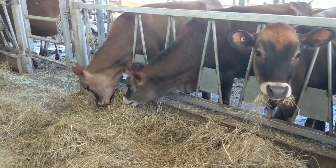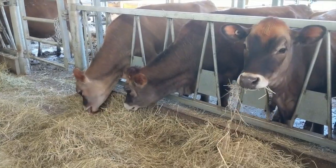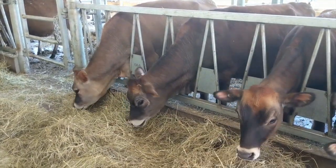The body heat of the heifers keeps the barn really nice and warm, right around 45 degrees, even though there's no heating in the building.